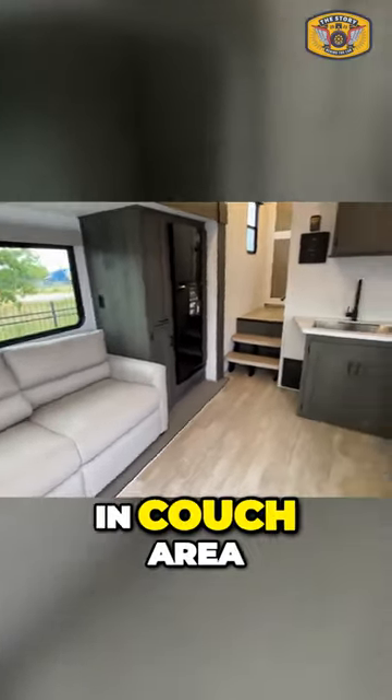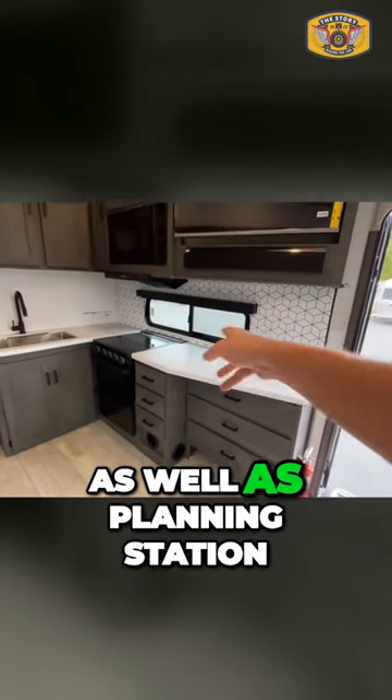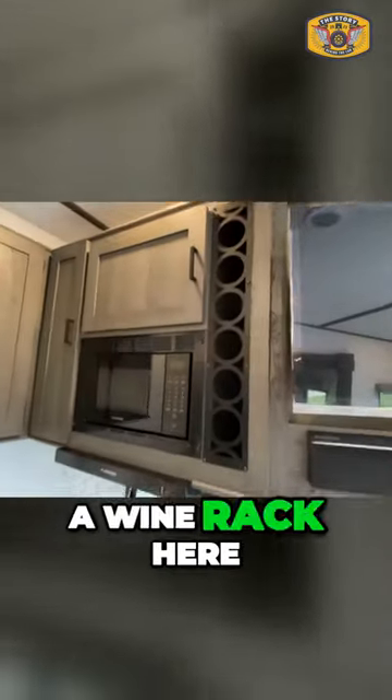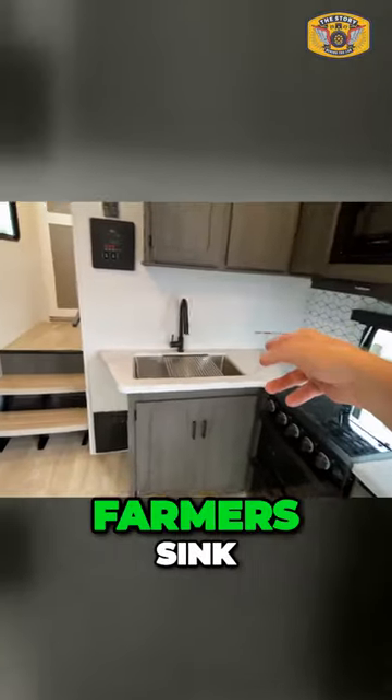There's a sleeping and couch area, a nice flat screen TV, as well as a planning station, microwave oven, and a wine rack. Three burner cooktop and a farmer's sink.